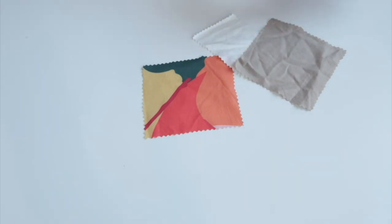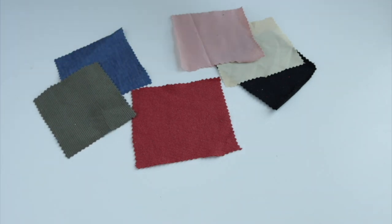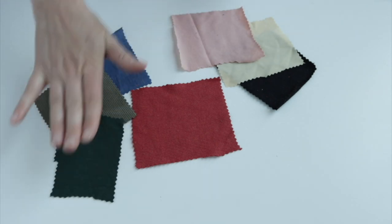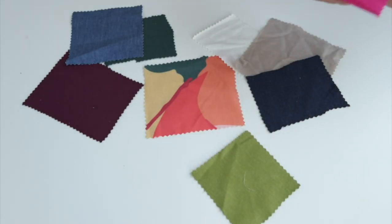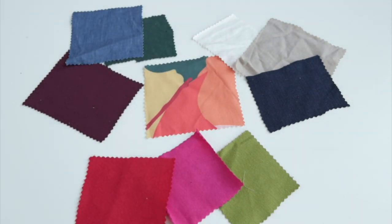Basics are colors that tend to go with a bunch of things, but they aren't quite as neutral as your neutrals. Think about blues like denim — which some people may argue is a neutral because there really isn't anything that doesn't look great with denim. You can also think about jewel tones, pinks, and earth tones. Statement colors are those bright, bold colors that get your attention. Think about colors like bright coral, chartreuse, and magenta.